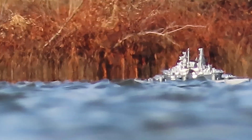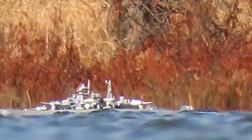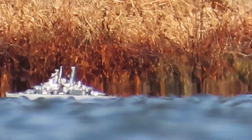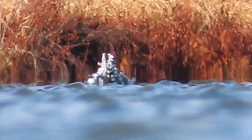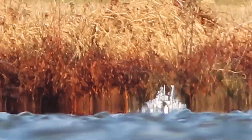Here is the RC ship at around 300 feet from the viewer. Now it's about 400 feet and heading beyond. Here is the ship approaching 500 feet.